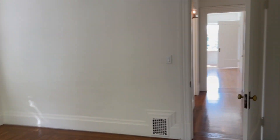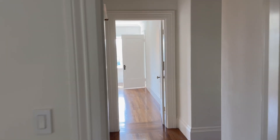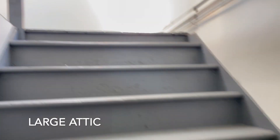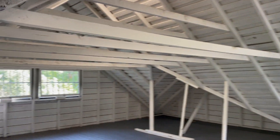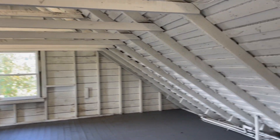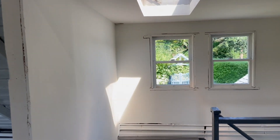A unique feature of this house is that it has an absolutely immense attic. Coming upstairs, I'm able to stand at my full height, and as you can see there is plenty of room for any of your storage and potentially game room needs.